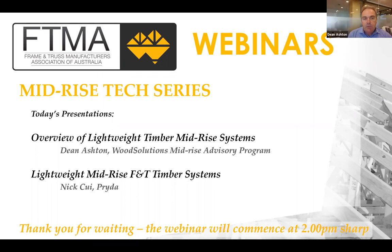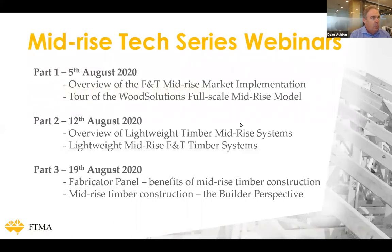Good afternoon everybody and welcome to week two of the FTMA mid-rise tech series webinars. My name is Dean Ashton and I'm the host this afternoon. I'm with Wood Solutions with the mid-rise advisory program. I'll be one of the presenters today, as well as Nick Cooey from Pryda, but before we get into today's presentations we'll just have a bit of an overview of the webinars in general.